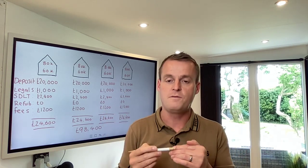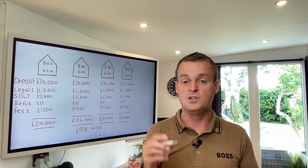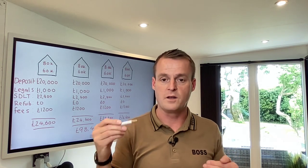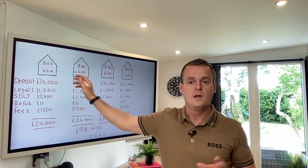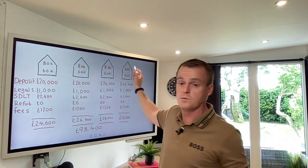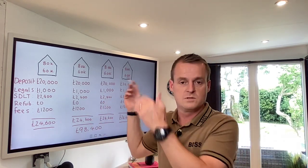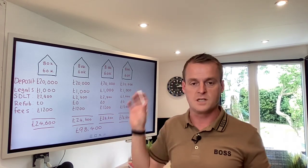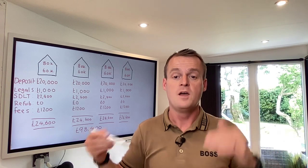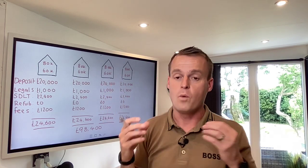Usually we're getting properties anywhere from 15% to 20% discount from market value. Let's be pessimistic today and say you just get 15% off. We're going to assume the property is worth £95,000, but you've done a really good job of negotiating and you're going to pick them up for £80,000 each. Some properties you might get 15% off, some you might get 25%, but averaged out you will get 15% to 20% discount.